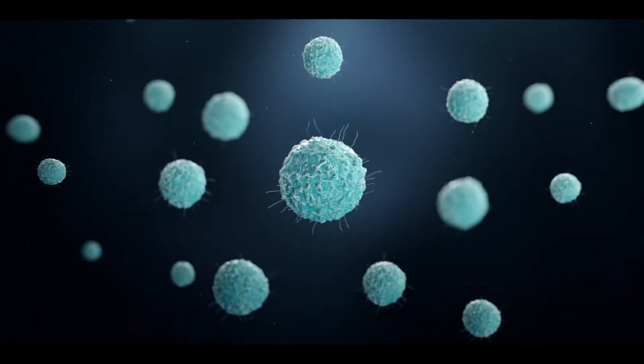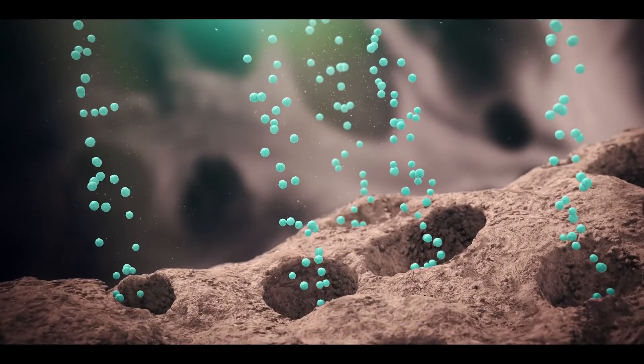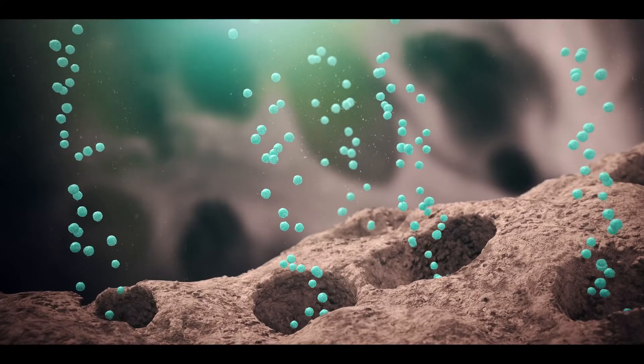Stem cells are then created based on the altered DNA sequence. The patient undergoes a transfusion to integrate their own modified stem cells into their body.